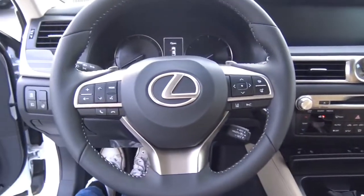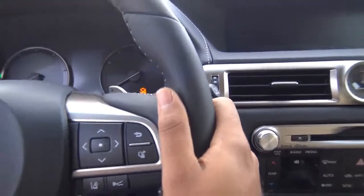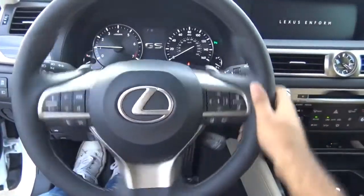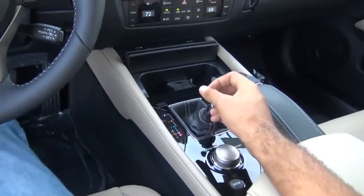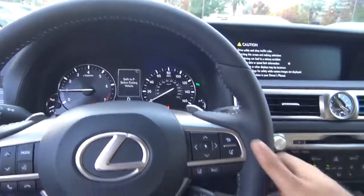You have push button ignition — just put your foot on the brake and hit the button to start. Under the hood is a 3.5-liter V6. You have a full leather-wrapped steering wheel, and the transmission is an eight-speed automatic with manual shiftability via the shifter or the paddle shifters.